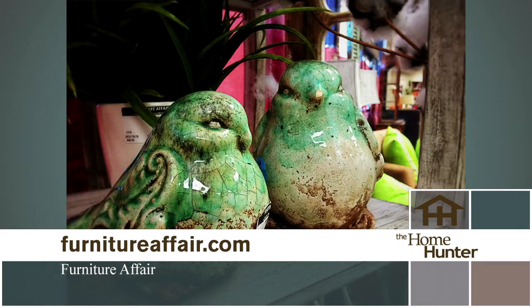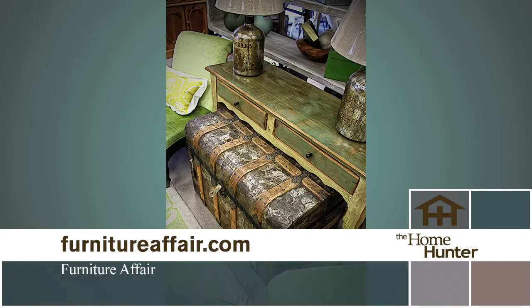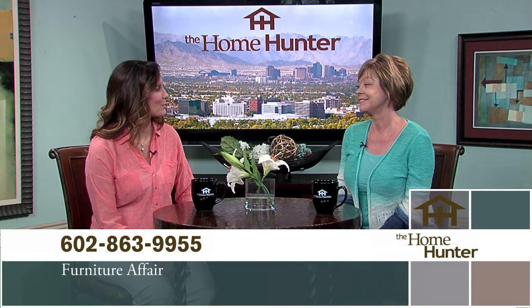Tell everybody how to get there. Go to the website, but then they have to come to the store. We're at 350 East Bell Road, on the northwest corner of 7th Street and Bell. We're open Monday through Saturday from 10 to 6, and on Sunday from 11 to 5. Come on in and get all the good stuff.